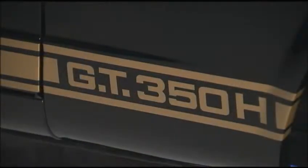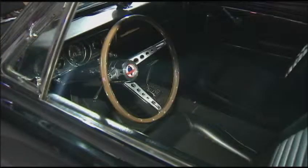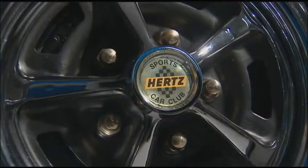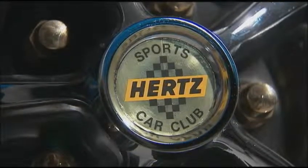Today we have a very special car. This is a 1966 GT350 Hertz Rent-A-Racer Shelby Cobra. This car was built back in the mid-60s for the purpose of racing secondarily — the first purpose was as a rental car, and Hertz used to rent a fleet of these.